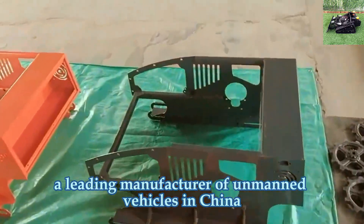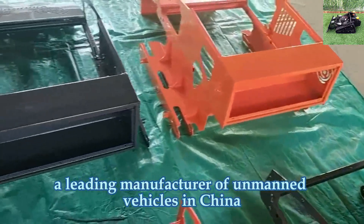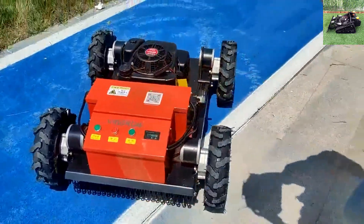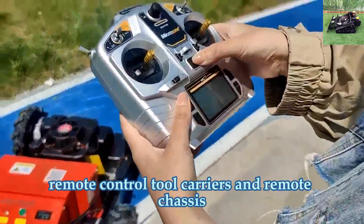Vigor Run Tech, a leading manufacturer of unmanned vehicles in China, specializes in the research and development of remote-control weed eaters, remote-control tool carriers, and remote chassis.